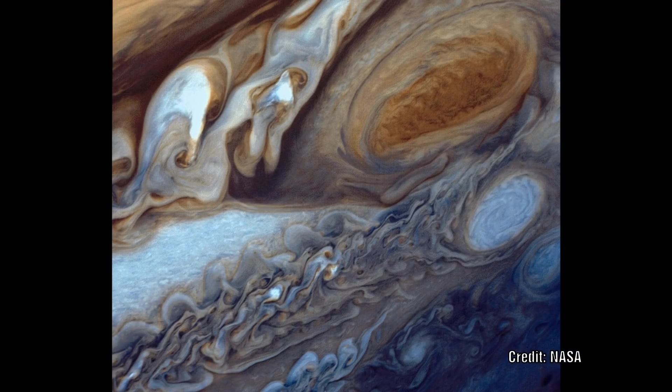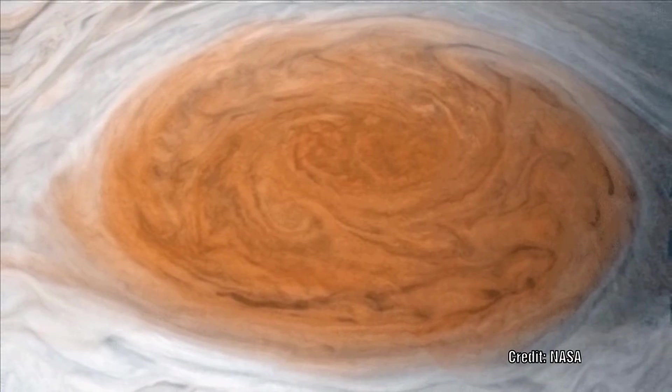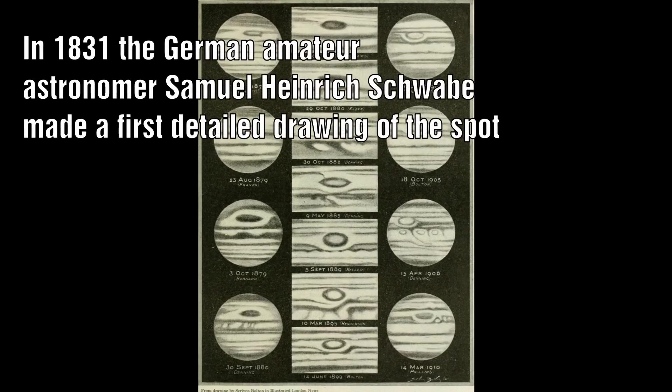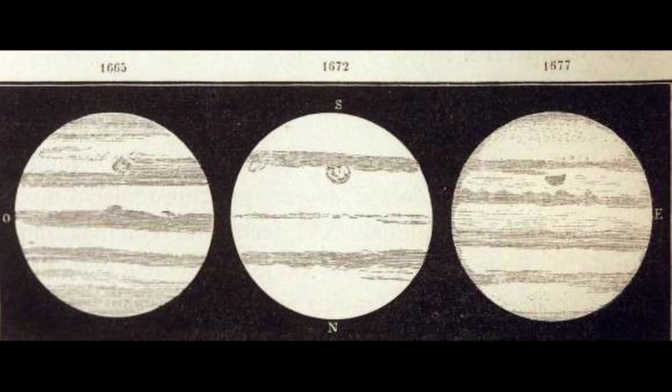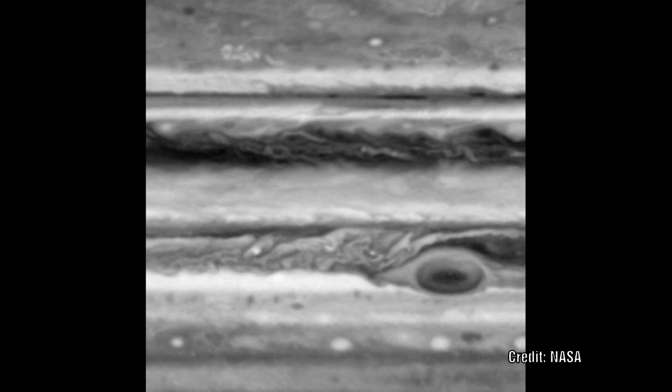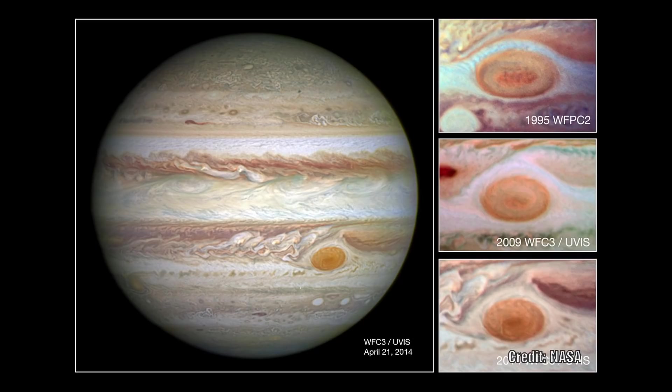The best known weather feature is obviously the Great Red Spot — a persistent anticyclonic storm that is larger than Earth. It was first observed in 1831, but there is evidence to suggest it might even have been observed as early as 1665. In recent times the size of the storm has significantly reduced. In 1979 it measured some 23,000 kilometers in width. When measured in 1995 it had shrunk to just under 21,000 kilometers, and in 2015 it measured only 16,500 kilometers in width.